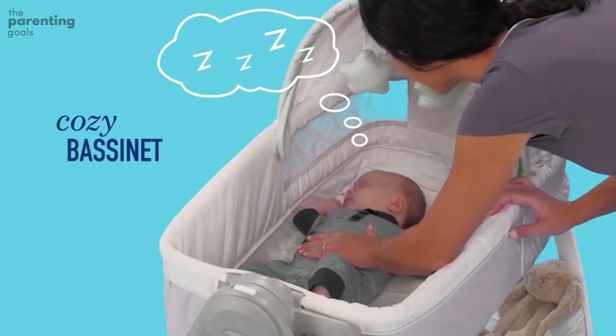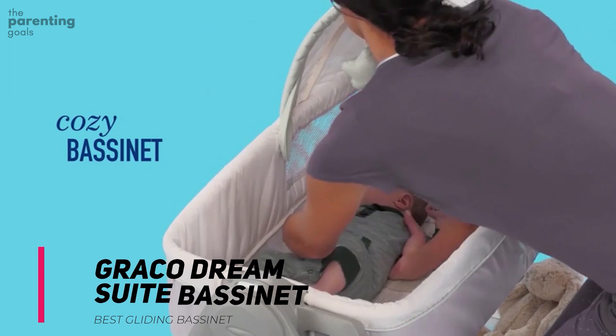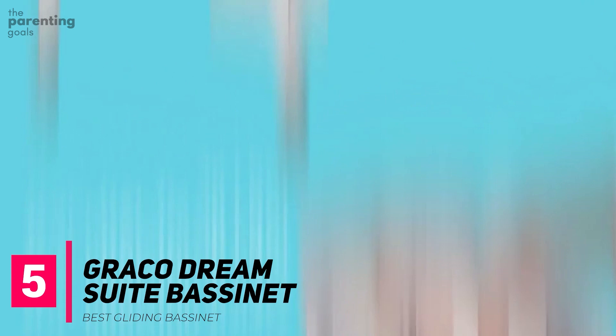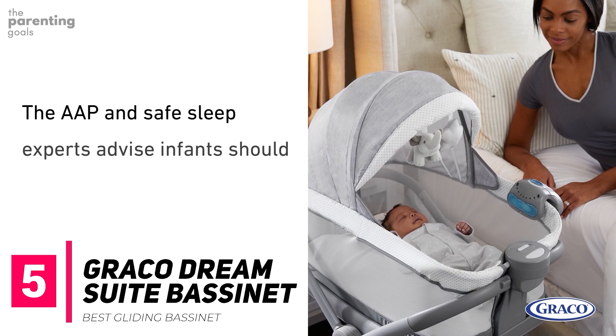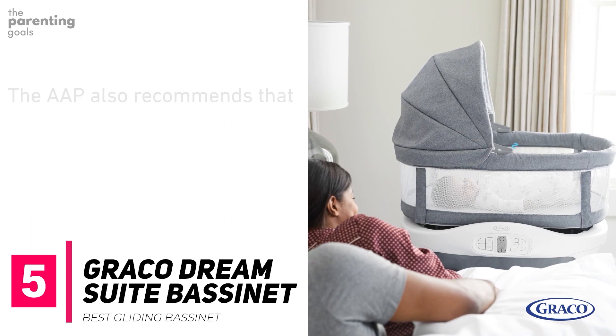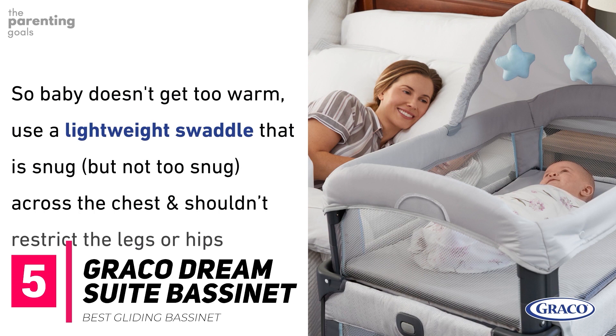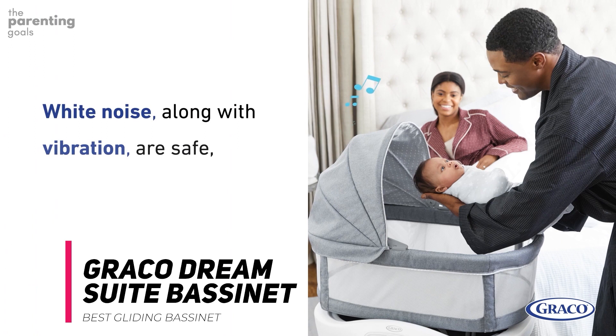Graco Dream Sweet Bassinet. Being able to move a bassinet from one room to another is good, but a bassinet that can also double as a changing table is clutch. This means fewer trips to the nursery for those frequent diaper changes in the early days. The Graco Dream Sweet Bassinet features sturdy locking casters and a storage basket, as well as an easy-to-operate handle that lets you switch from bassinet to changing table mode with one hand. This model also includes a collapsible canopy, two vibrating modes, and two adorable soft and puffy stars as a mobile toy. A common complaint with this bassinet was that assembly could be difficult since the instructions aren't always easy to follow.